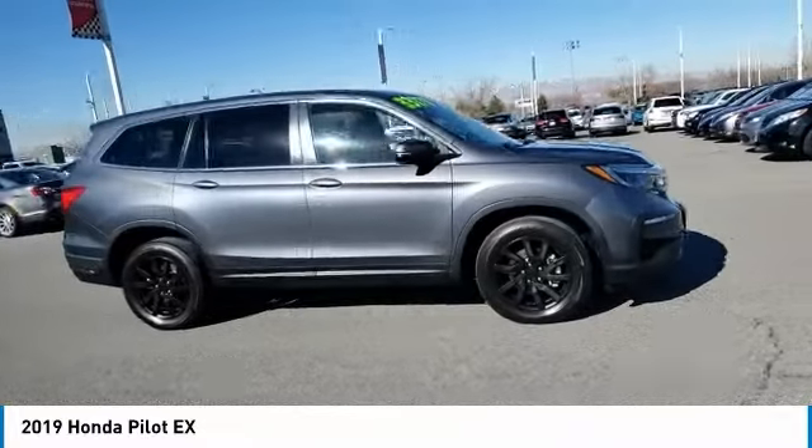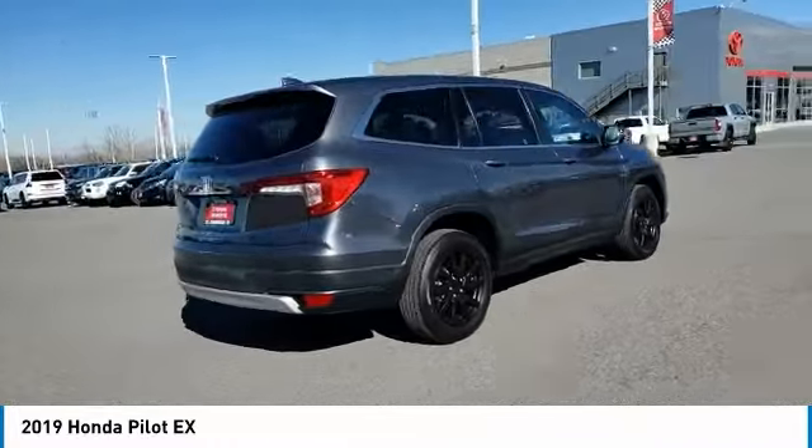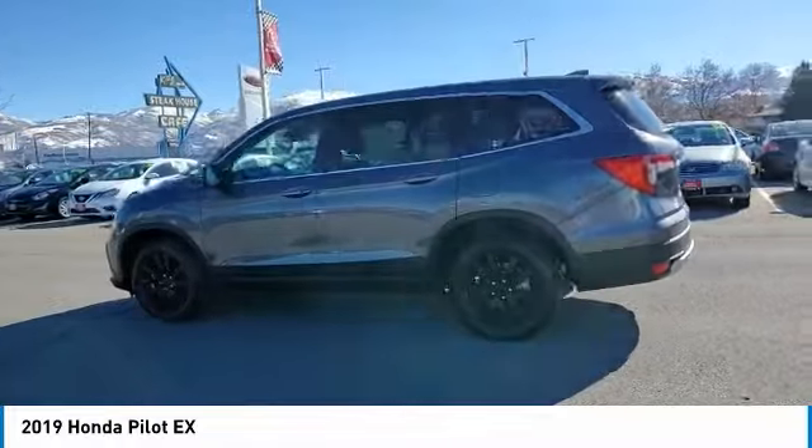Rear spoiler, brake assist, daytime running lights, privacy glass, fog lamps, four wheel disc brakes, integrated turn signal mirrors. This beauty is sure to make you the talk of the neighborhood.